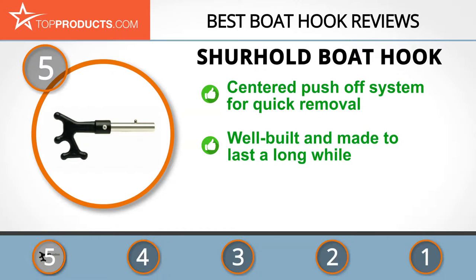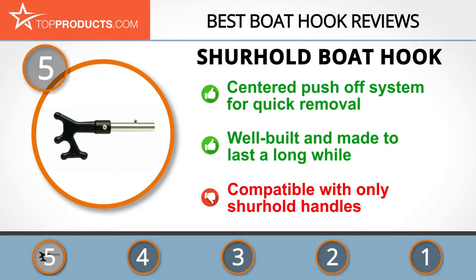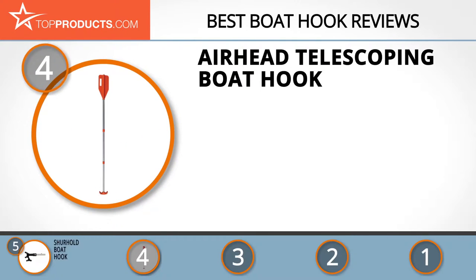It also features a centered push-off system for quick removal. You don't have to worry about replacing this hook as it is well built and made to last. Since you're just buying the hook, you can choose a pole to suit your requirements, although you are limited to Sure Hold's selection as the hook won't mount on other brands.